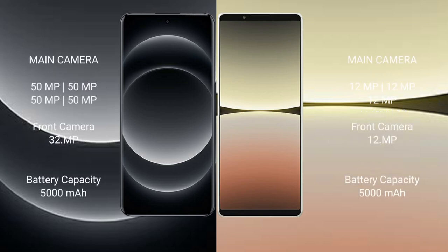Xiaomi 14 Ultra features a quad camera setup: 50MPx, 50MPx, 50MPx, 50MPx, with a 32MPx front camera. Sony Xperia 5 Mark 4 features a triple camera setup: 12MPx, 12MPx, 12MPx.